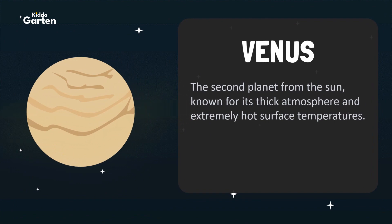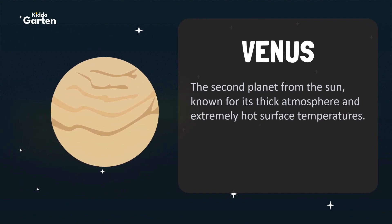Venus is the second planet from the Sun, known for its thick atmosphere and extremely hot surface temperatures.